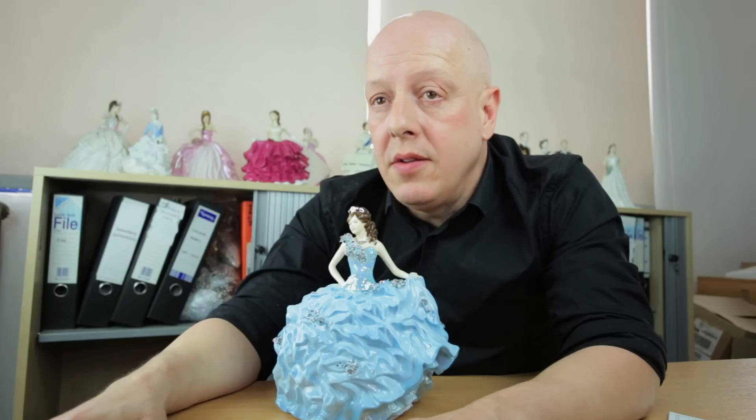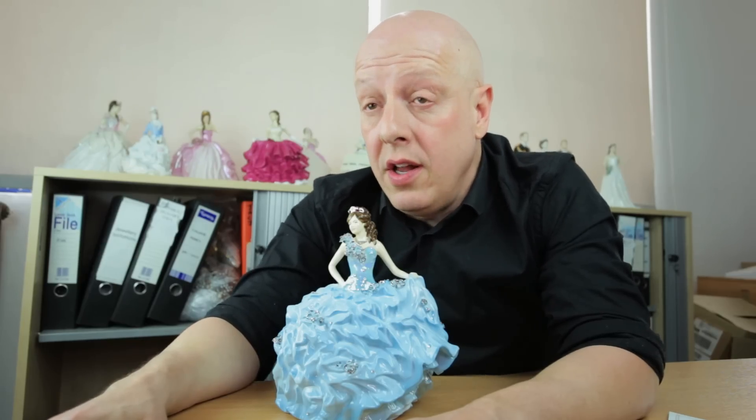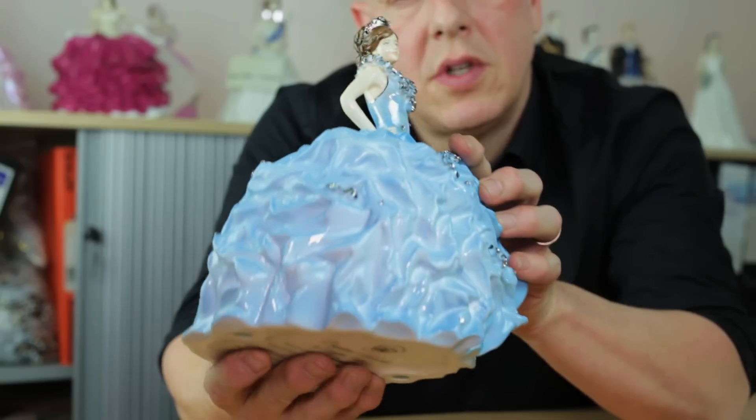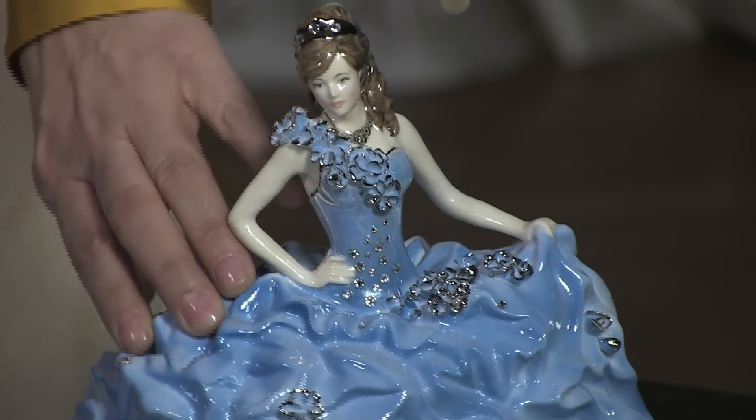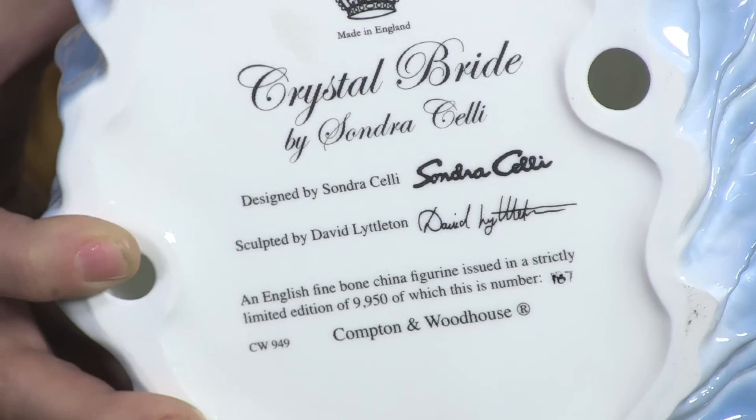Staffordshire in the UK started making porcelain in the early 17th century. She's got real Swarovski crystals — she's the biggest, blingiest figurine that we've ever done. The porcelain figurines are a limited edition, all numbered with an authenticity certificate.